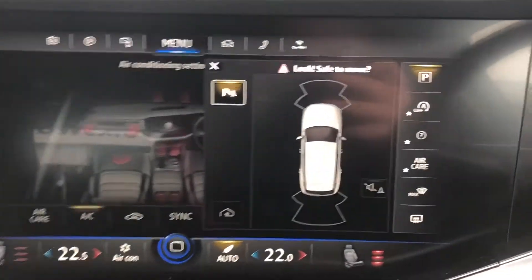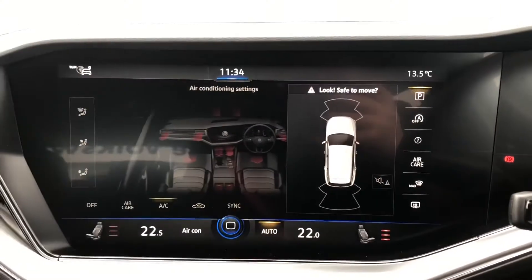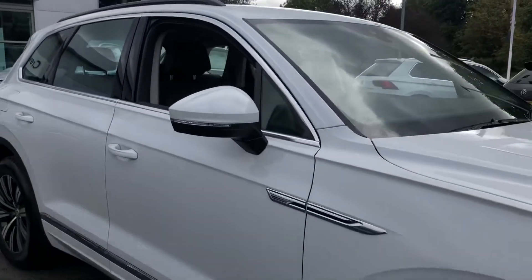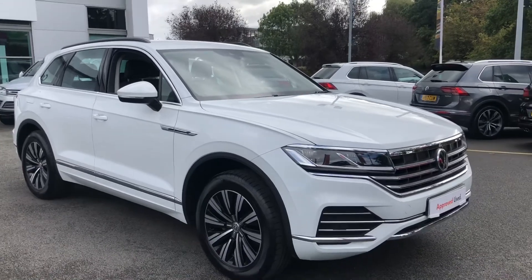And finally, front and rear parking sensors that are both audible and visual. If you'd like any more information on this vehicle, please give us a call on 01270 50 70 50 and select option 1 to speak to a member of our sales team. Thank you for watching.